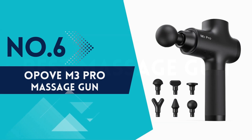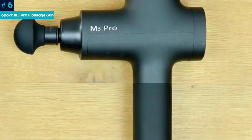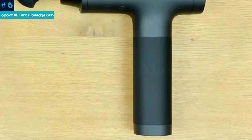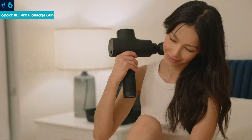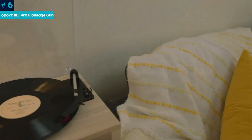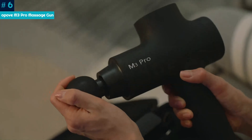Number 6: Apov M3 Pro Massage Gun. Using a massage gun will not eliminate arthritis, but it can help to make the surrounding muscles stronger for better support to the joints. Massaging the surrounding muscle will increase blood flow to that area, and that blood carries nutrients, oxygen, and other things that can help alleviate some of the symptoms of arthritis. The Apov Massage Gun is versatile for users of all levels, our tester said.